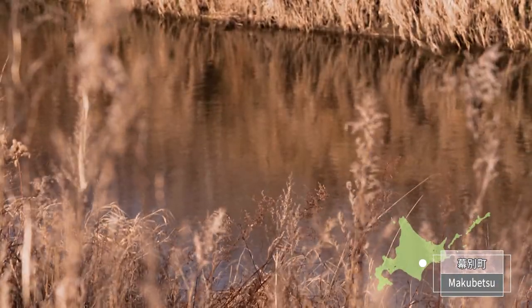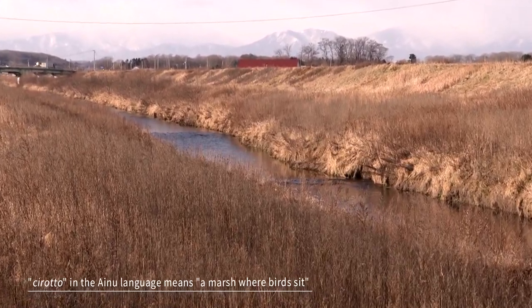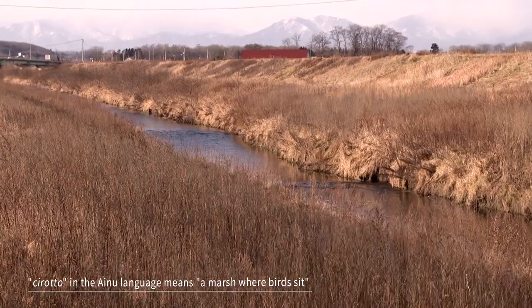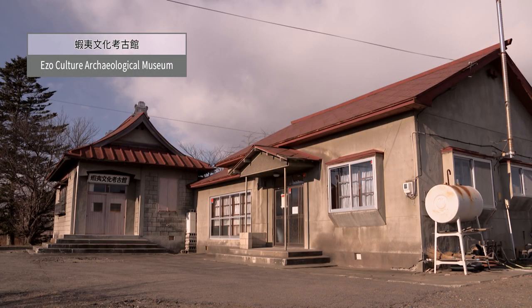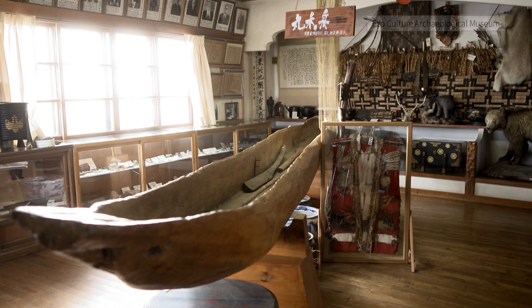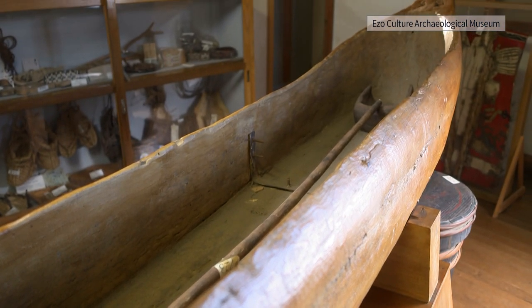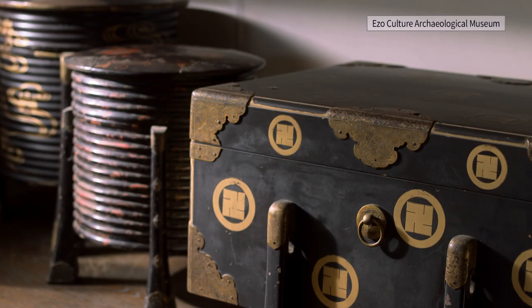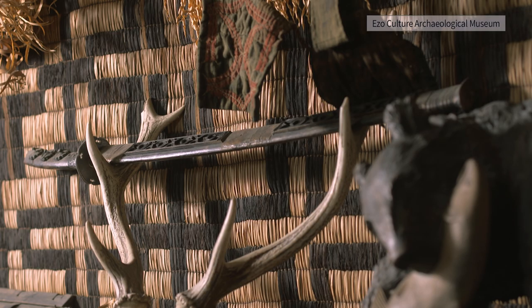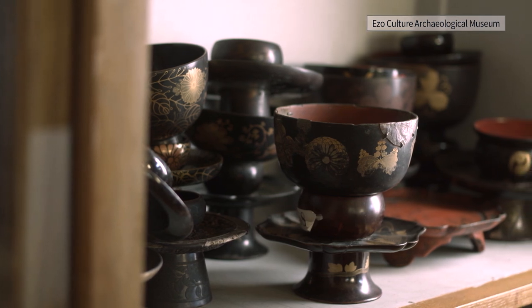Makubetsu Town is located near the middle of the Tokachi Plain, where there was once a village called Chirotokotan. At the Ezo Culture Archaeological Museum, Kikutaro Yoshida, who was an Ainu leader of Chirotokotan, founded the museum with his private funds. Yoshida called out to his peers to preserve the disappearing Ainu culture of his hometown and kept collecting existences of his ancestors, such as hunting tools, clothes, and tableware.